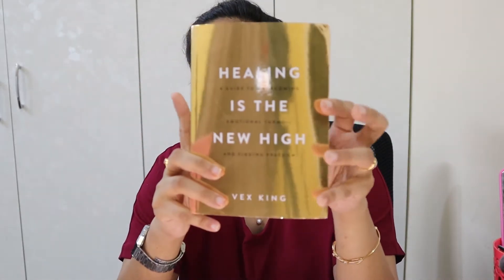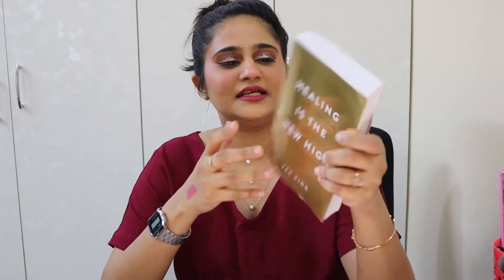This is the first time I'm recommending a book — it's 'Healing is the New High' by Wex King. I only recently got into reading books and this one gave me a different kind of high. It's about 280 pages and I finished it in one to two days. It's a beautiful, easy read and a great starting point, especially if you had a difficult childhood or are experiencing emotional turmoil.